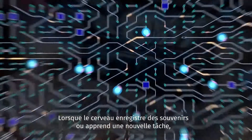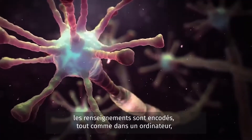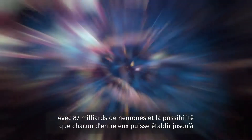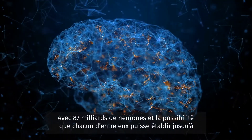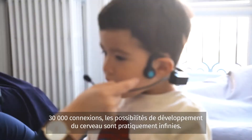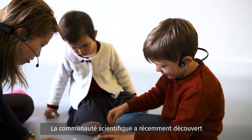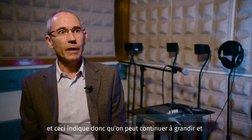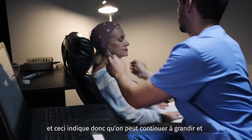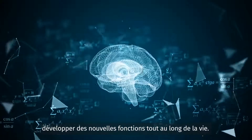Much like a computer, when the brain forms memories or learns a new task, it encodes the new information by tuning connections between neurons. With 87 billion neurons and the possibility that each of these can establish as many as 30,000 connections, the possibilities for brain development are endless. Recent discoveries have shown that even the adult brain has the ability to change or to produce new connections between different nerve cells, and this opens the possibility to keep growing and making new functional developments across the entire life.